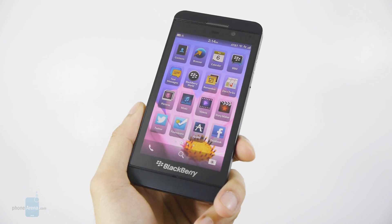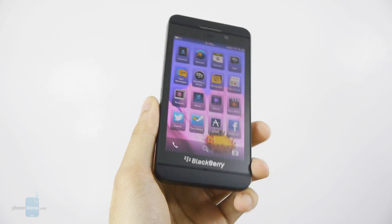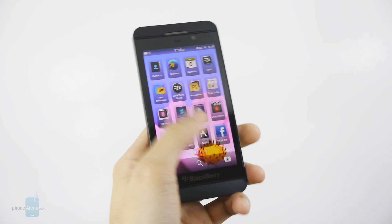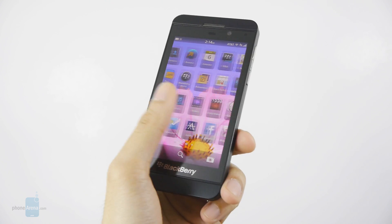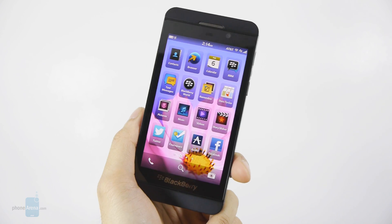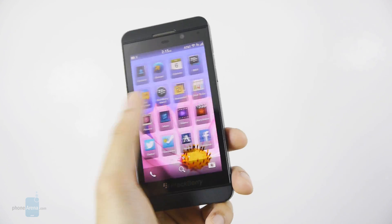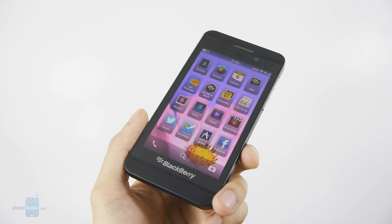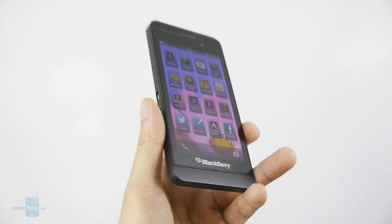Ultimately, BlackBerry controls its own destiny. Everything hinges on how quickly they can expedite the development of the platform. From the onset it's visually appealing, but it's lacking some of the convenient features we've seen with other mobile platforms. So if you're a Windows Phone, iPhone, or Android user, it's going to be a hard argument to make the switch to BlackBerry 10. But if you're using the old BlackBerry OS, there should be a very good transition for you. If you'd like to learn more about BlackBerry 10, check out our website at PhoneArena.com. I'm John V — thanks for watching.